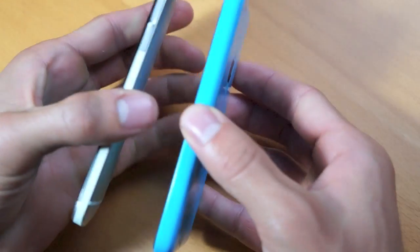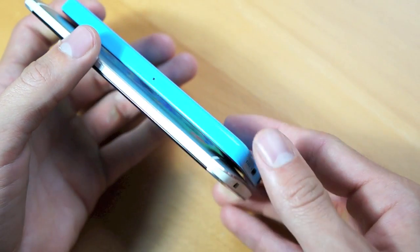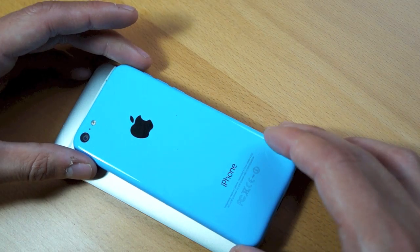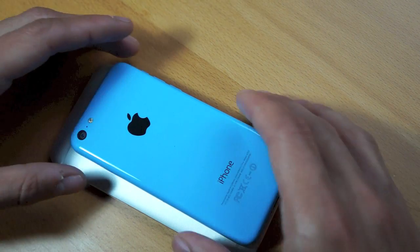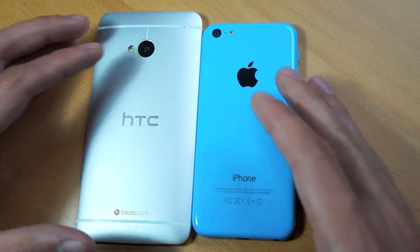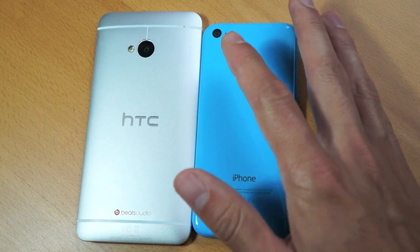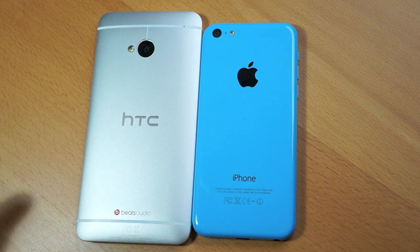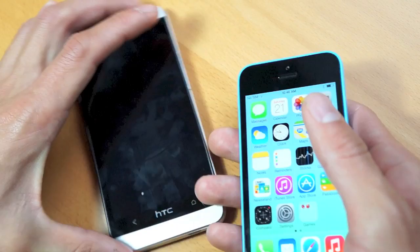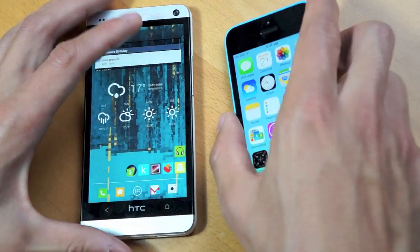First let's talk a bit about physical differences. The iPhone 5C is replacing the iPhone 5 and comes in a polycarbonate plastic, available in 5 different colors. The HTC is larger due to the 4.7 inch screen compared to the 4 inch retina found on the 5C. In terms of build quality, the HTC definitely has the upper hand — it's made out of aluminum unibody design and feels extremely rich and premium, whereas the iPhone 5C, made of plastic, doesn't feel cheap, but there's definitely a discrepancy in the materials used. Seeing as they cost the exact same at $599 unlocked, the HTC One definitely is the winner in that department.